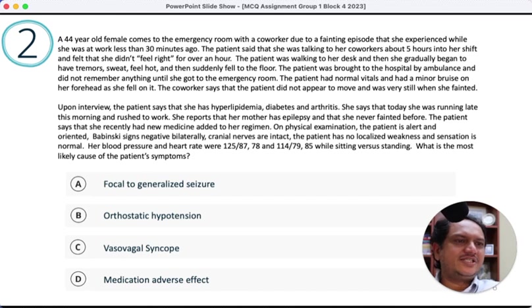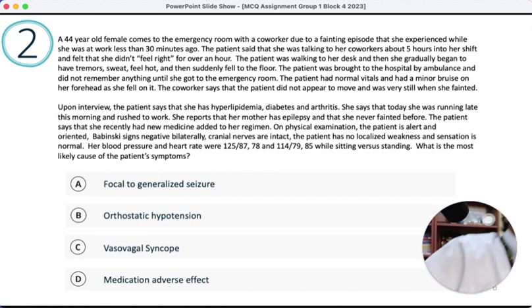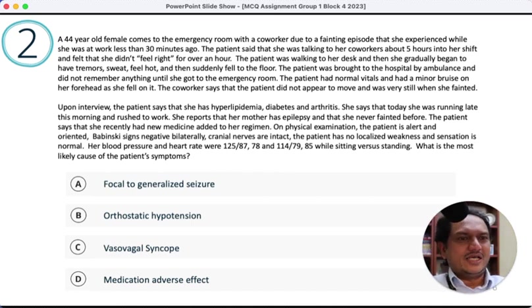Upon interview, patient says she has hyperlipidemia, diabetes, and arthritis — diabetic patients can have hypoglycemia, something to think about. She's 44, so the question is whether this is type 1 or type 2 diabetes. Type 1 patients have no insulin production, making them more prone to hypoglycemia. She was running late this morning and rushed to work. Her mother has epilepsy, raising concern for seizures. Patient reports a recently added medication. Examination shows patient is alert, Babinski is negative, cranial nerves intact, no localizing signs, blood pressure and vitals are normal.